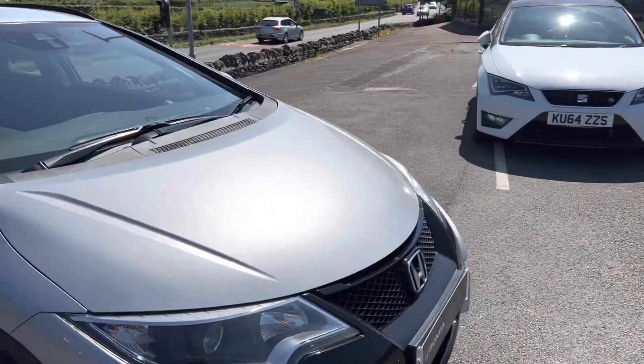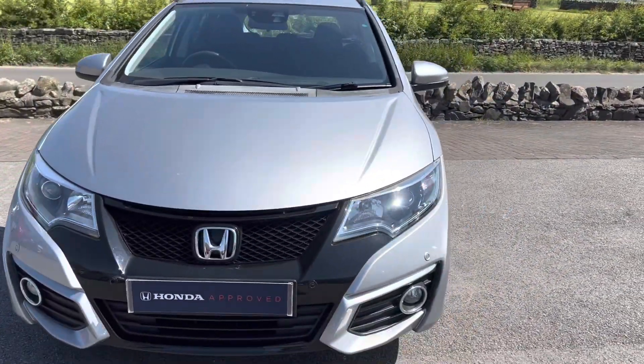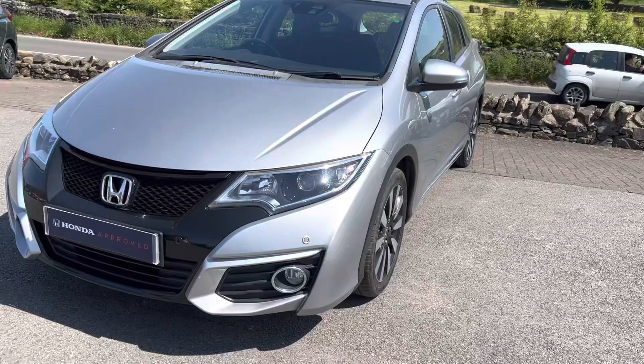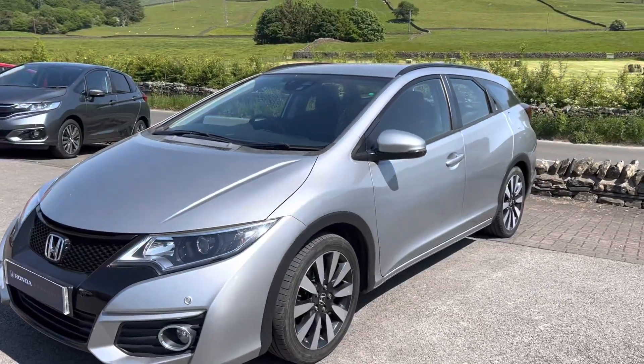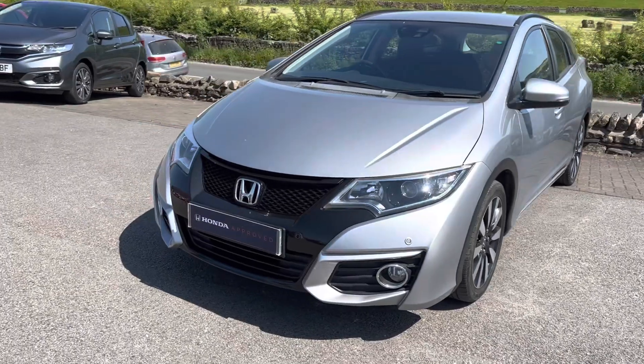It's got navigation, cruise control, air conditioning, dual zone climate control, front and rear parking sensors, rear view camera, and much more. It was registered on the 24th of March 2017.